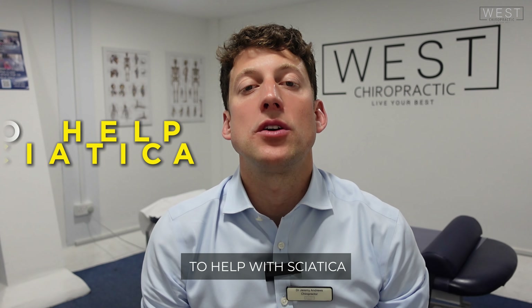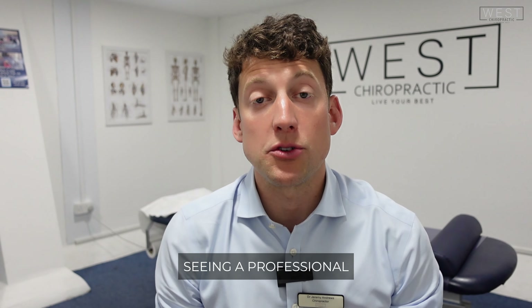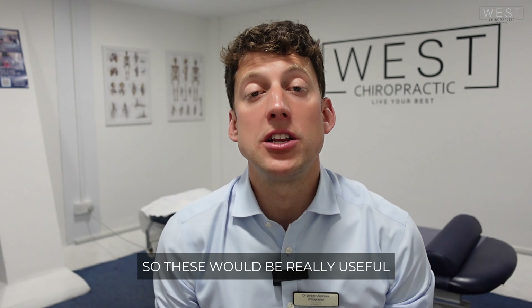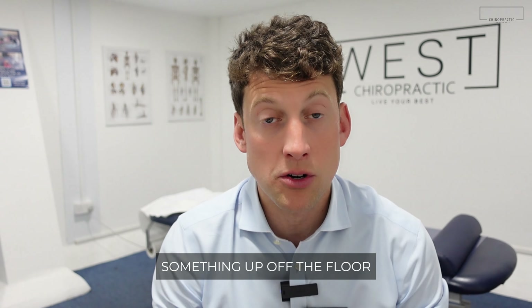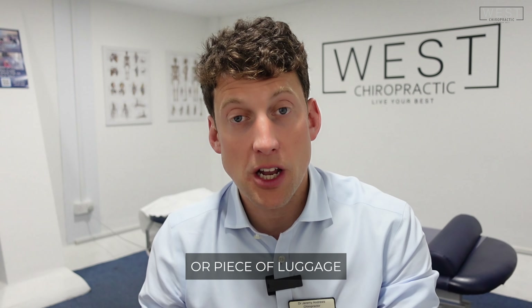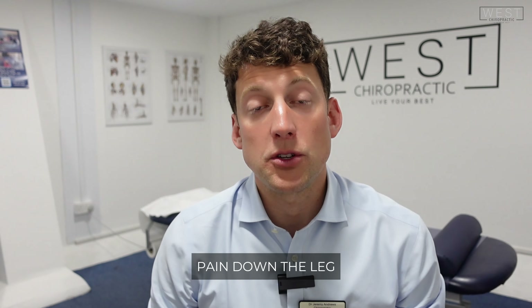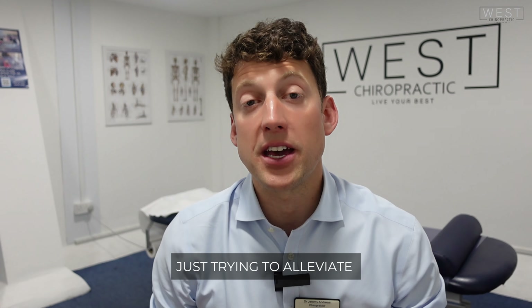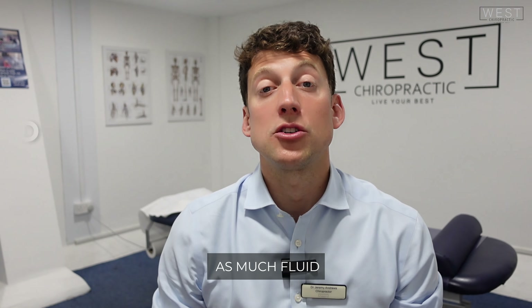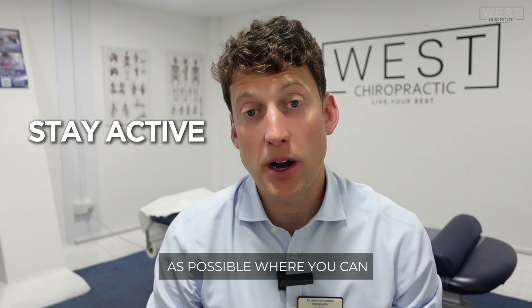So those are my tips to help with sciatica as quickly as possible to get you some relief before seeing a professional. These are really useful if you suddenly found that you bent down to pick something up off the floor, picked up one of your kids or a piece of luggage, and found that your back went out causing sciatic pain down the leg. Start with these four simple tips and tricks — alleviate some of the pressure, make sure you're drinking as much fluid as you need to, and stay as active as possible.